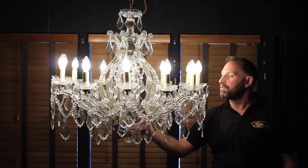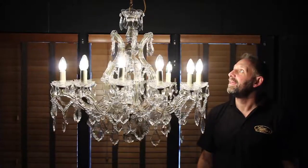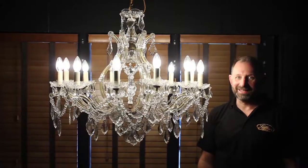If we can just spin this absolute beauty — look at that. Isn't that a fantastic chandelier?